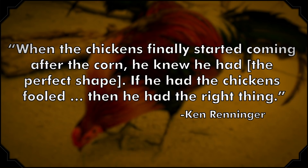During his initial tinkering, Renninger conducted some interesting market research. As his grandson Ken told the Palm Beach Post back in 2000, the elder Renninger would sometimes throw the proto-candy corn towards the family's chickens. When the chickens finally started coming after the corn, Ken Renninger said, he knew he had the perfect shape. If he had the chickens fooled, then he had the right thing. Fool the chickens, fool the world.